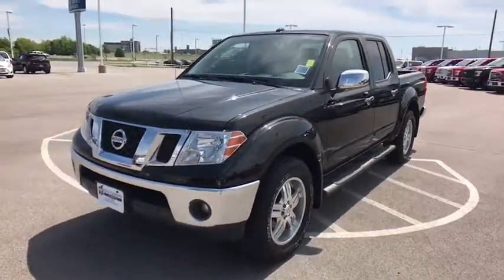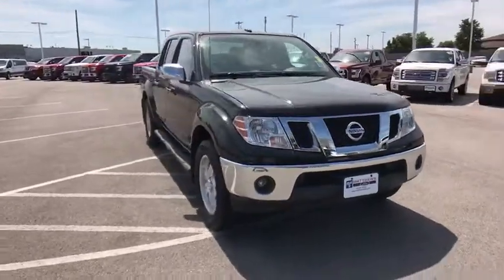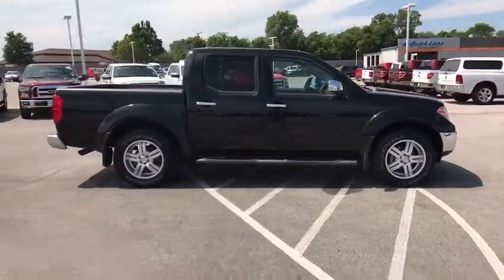The 2013 Nissan Frontier. The Nissan Frontier offers a full-length, fully-boxed frame for strength, serious off-road capabilities, and a five-star rating for side impact crash safety.